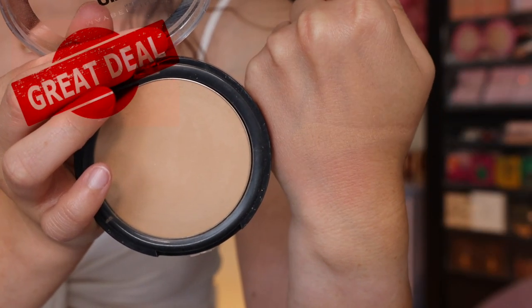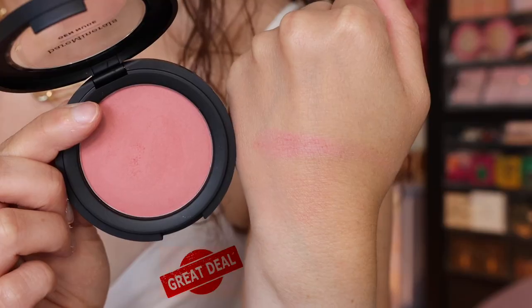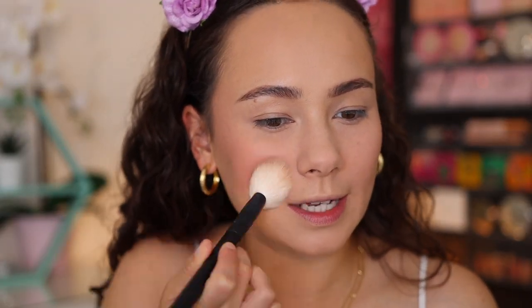Next up is bronzer — I'm going to use the Maybelline City Bronzer in shade 100. It's really light; when I want something more toasty I go for 200, but we're starting off with 100. This is a very nice drugstore bronzer — it blends in very seamlessly. Then I'm going to set with a powder blush to add something a little more vibrant, since I'm not going for light and natural today. I'm using the BareMinerals Gen Nude Powder Blush in the shade Call My Blush — a beautiful tone that goes with pretty much everything.